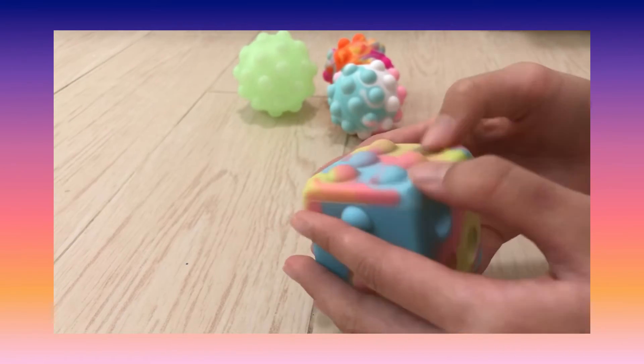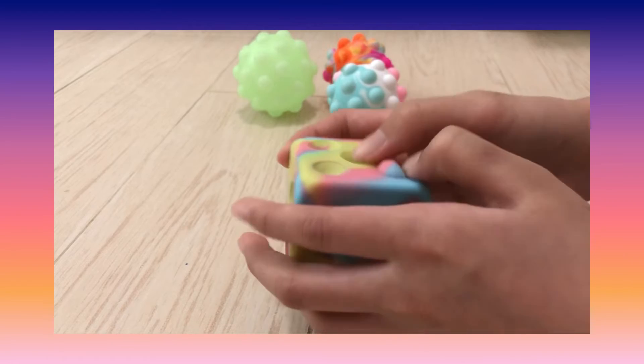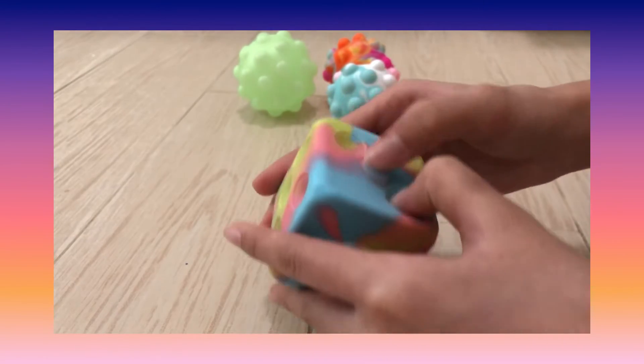This one is from my cousin and I traded her for it. It's really good — you can pop all the bubbles and it's shaped like a dice.